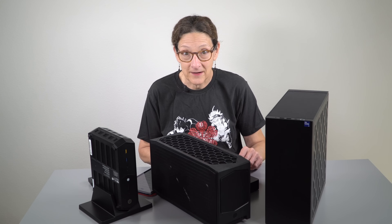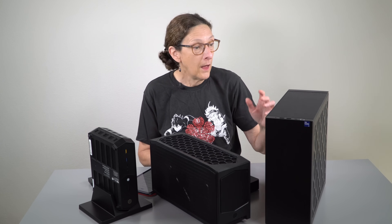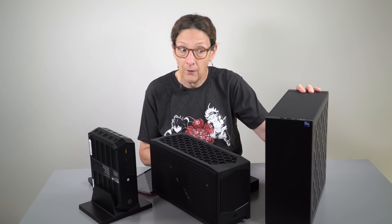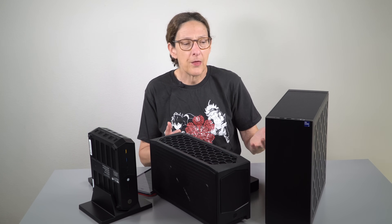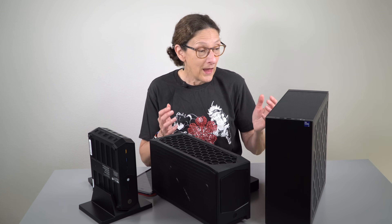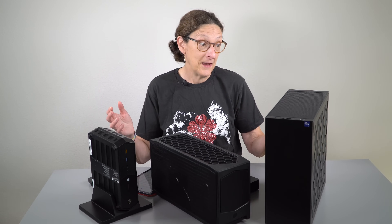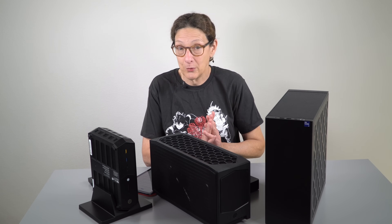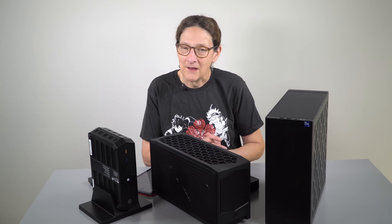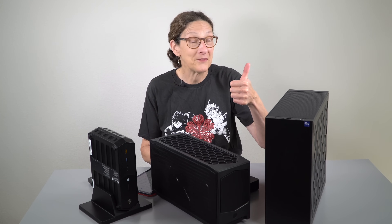I really like the NUC 13 Extreme. It's bigger, I'll grant you that, but it's still compact enough that most of us can find a way to fit this somewhere, especially compared to most tower gaming PCs. The build quality, the thought to the design, how easy it is to access components, the modularity — it's great. The fact that you can put a triple-slot GPU inside is certainly an improvement from the previous generation. Fun, expensive, expensive fun. I'm Lisa from Mobile Tech Review — be sure to subscribe to our YouTube channel for more cool tech videos, and thumbs up if you like this vid.